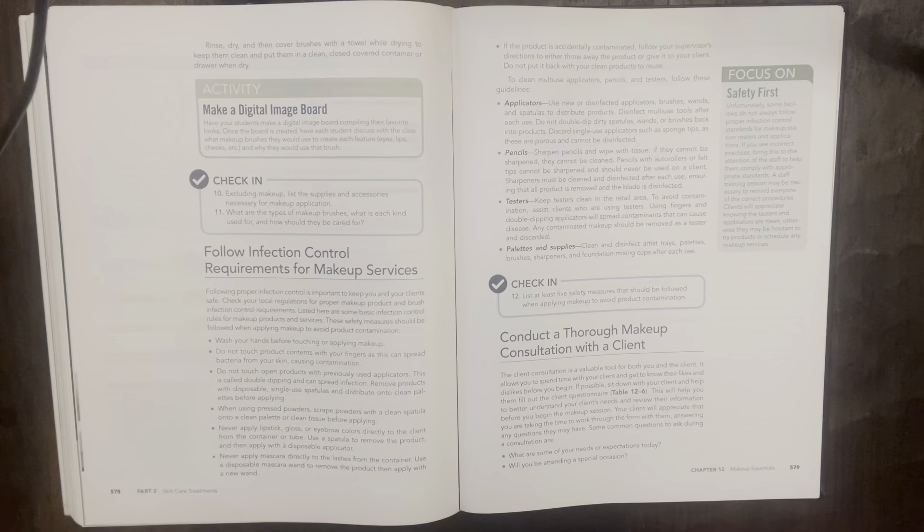Pencils: sharpen pencils and wipe with tissue. If they cannot be sharpened, they cannot be cleaned. Pencils with auto rollers or felt tips cannot be sharpened and should never be used on a client. Sharpeners must be cleaned and disinfected after each use, ensuring all product is removed and the blade is disinfected. Testers: keep testers clean in a retail area. To avoid contamination, assist clients who are using testers — using fingers and double-dipping applicators will spread contamination. Any contaminated makeup should be removed as a tester and discarded.